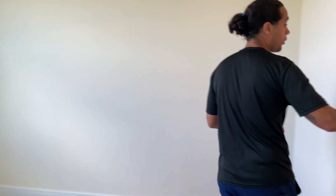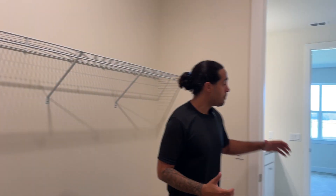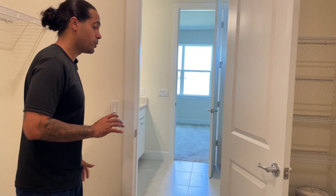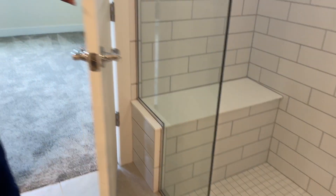Owner's suite — the owner's bath leads to the walk-in closet. I definitely appreciate the walk-in closet being as big as this one, and also being inside the bathroom instead of on the other side of the owner's suite. Something cool about this stand-up shower is that you have a little bench and a wall niche there — love that feature.